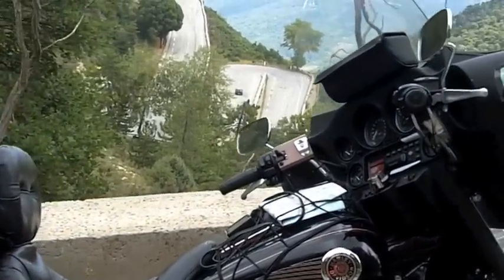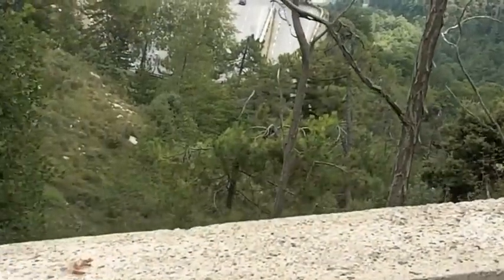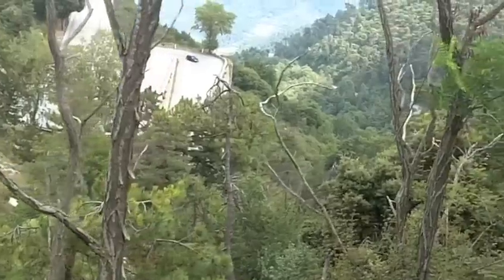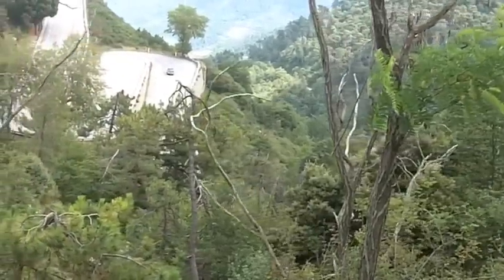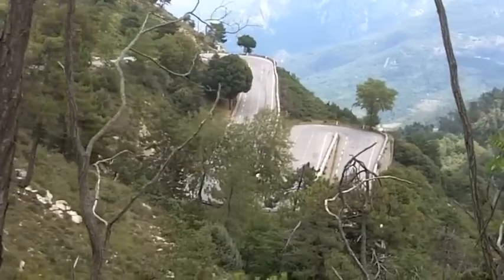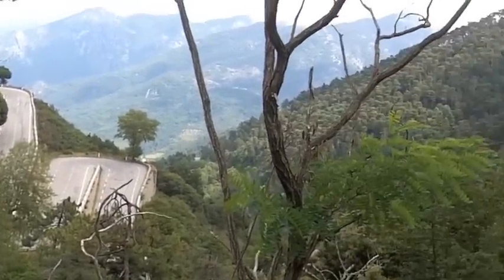For my motorcycling friends, I wanted to show you the road that we're on to Sospel, France, about a half an hour or an hour east of Nice. Lots of hairpin turns, just the kind of thing motorcyclists love. Pretty country.